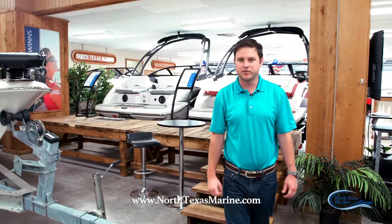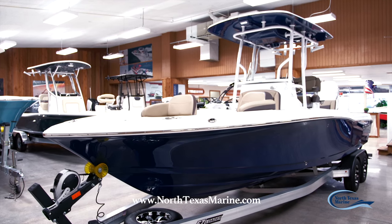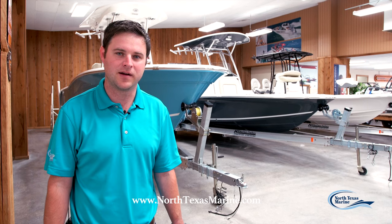Here we have our new selection of center console fishing boats. This is the perfect center console for the active lifestyle. You can fish, cruise, play, spend a day on the water. Your family would be in luxury the entire time.